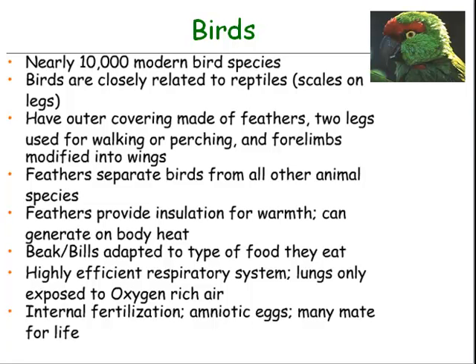Feathers provide insulation for warmth and can generate body heat. Beaks and bills are adapted to the type of food they eat. Birds have a highly efficient respiratory system — their lungs are only exposed to oxygen-rich air. They also use internal fertilization and create amniotic eggs, and many birds mate for life.